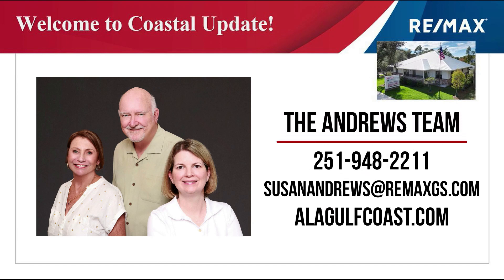Welcome to Coastal Update, presented to you by the Andrews team. John and Susan Andrews with Remax of Gulf Shores make it their job to stay on top of the market so they can give you great advice when it comes to buying or selling real estate along the beautiful Alabama Gulf Coast. Let's take a look at the market.